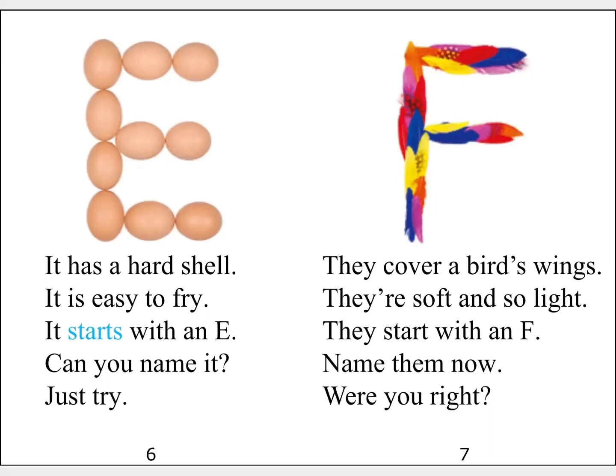It has a hot shine. It is easy to fry. It starts with an E. Can you name it? Just try.